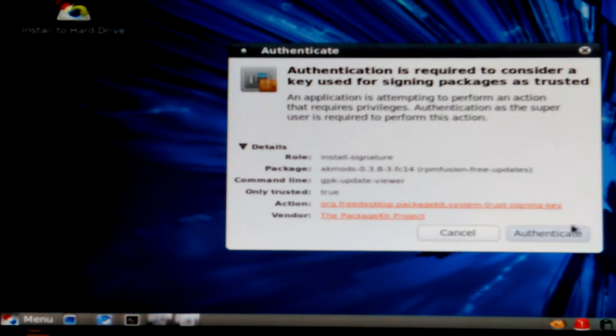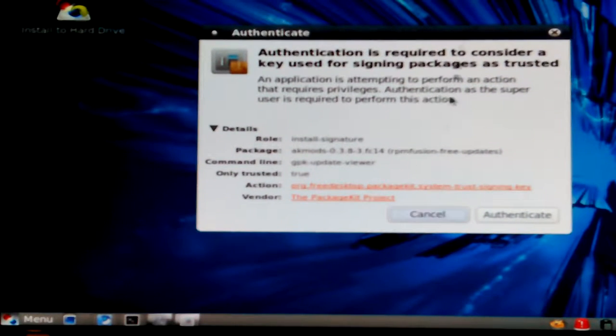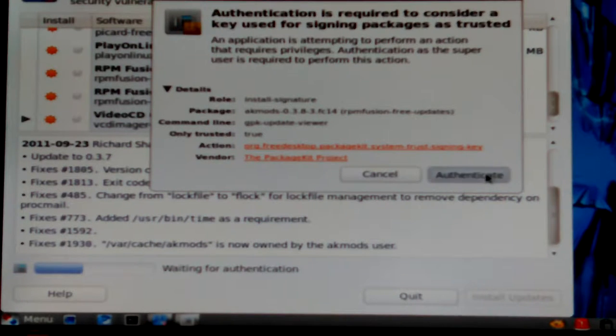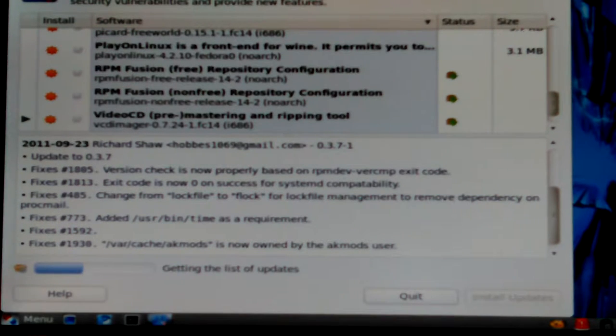Usually you can just click it and it'll indicate and just do it. I'm gonna hit cancel on that one — it's actually may not be responding right now. It's just doing nothing, and canceling is not doing anything either. The little ball is still spinning. I'll close it. Now it'll probably install some things and not others, so it's just gonna turn into an aggravation.